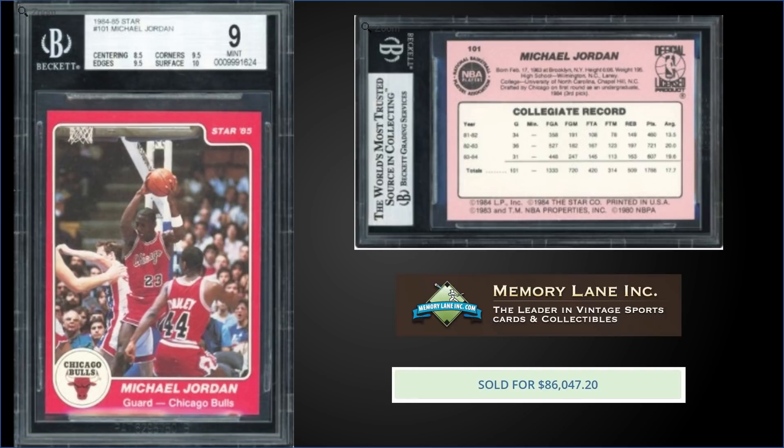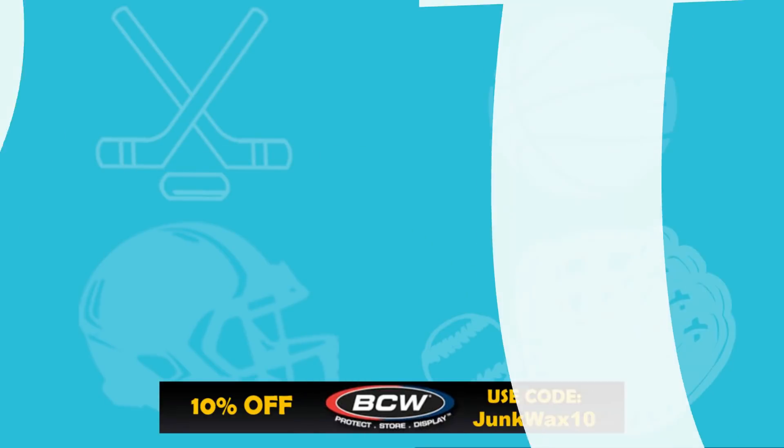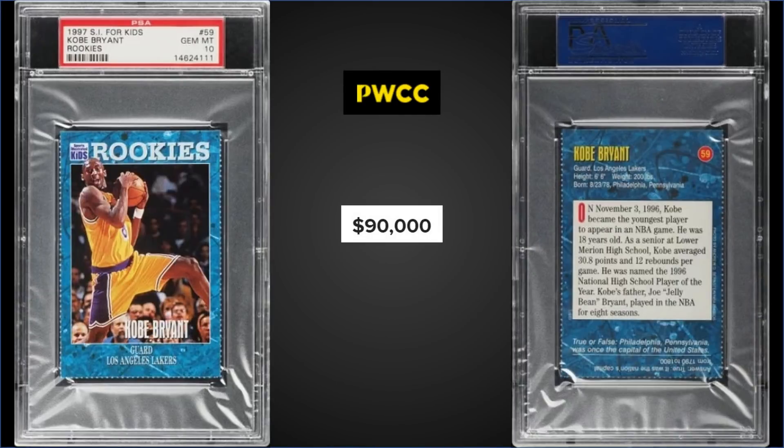Moving on, we have a tie for the 12 spot. First up, from 1997 Sports Illustrated for Kids, we have the Kobe Bryant rookie graded a Gem Mint PSA 10, sold at PWCC's Premier Auction for $90,000. This card is a pop of one, and this is the first sale of this card on record. Wow — $90,000. Add that to the list of five-figure Sports Illustrated for Kids cards out there.